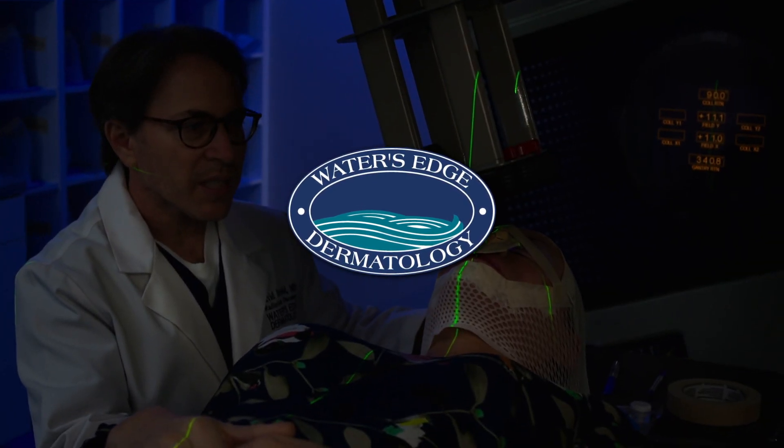I'm Dr. David Herold. I'm a board-certified radiation oncologist and medical director of the Water's Edge Dermatology Radiation Service Line. I've spent the last 20 years specializing in the management of skin cancers using the advanced technology of electron beam radiotherapy.